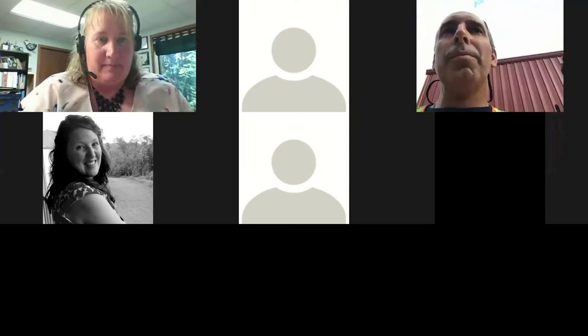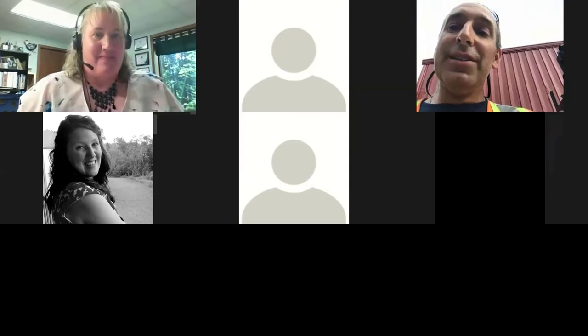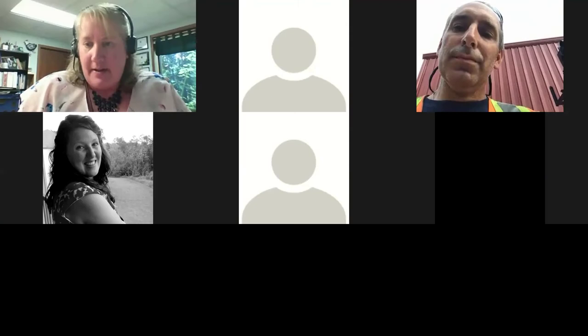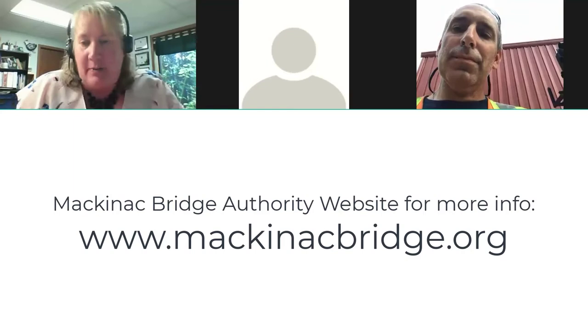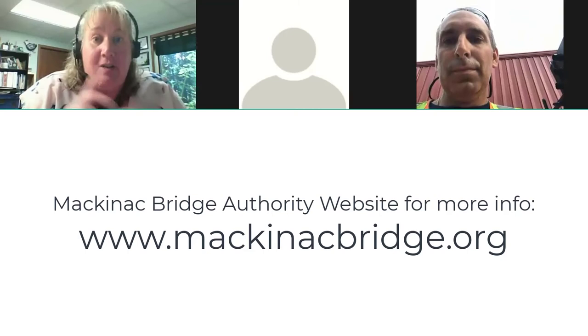In the busy months they can have half a million vehicles a day cross the bridge. I found a lot of my information on the Mackinac Bridge Authority's website — I'm going to put that link in the chat. They have a lot of other really great information there, including statistics about how many cars cross the bridge. I'd encourage you to visit that site if you want to keep learning more about the bridge.